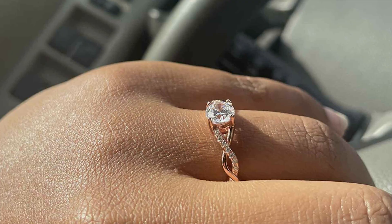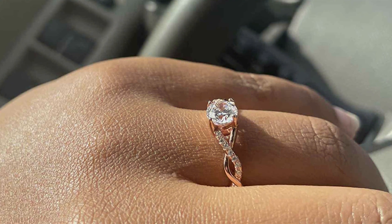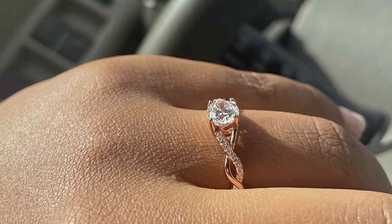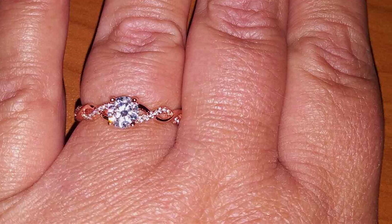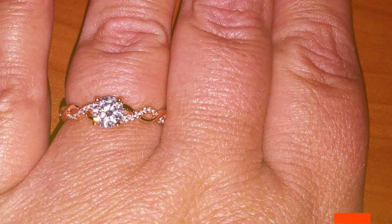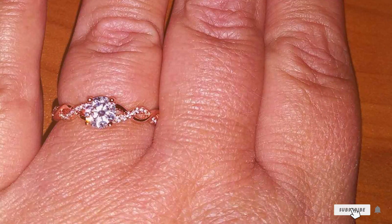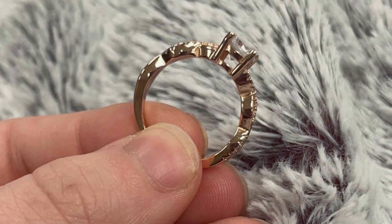Thanks for tuning in to our guide on the best faux diamond rings. Sparkle and shine with affordable luxury that dazzles without breaking the bank. Whether you're searching for the perfect engagement ring or a glamorous accessory for everyday wear, faux diamonds offer the perfect solution. Don't forget to like, share, and subscribe for more fashion inspiration and tips. Stay glamorous and keep shining bright with faux diamond rings.